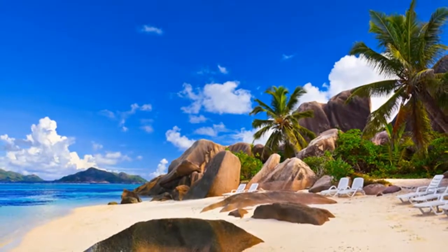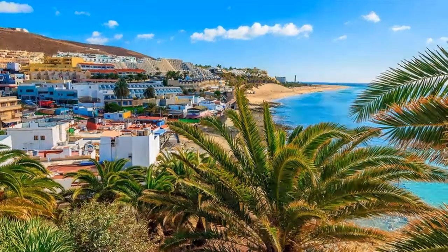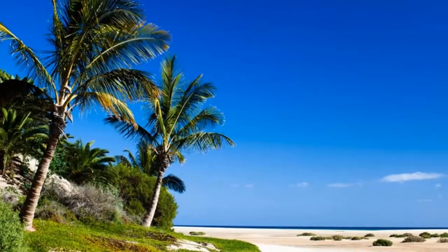An old fishing village, today El Cotillo is perhaps the most picturesque on the entire island. Stroll the old harbor, which is still used by fishermen, or admire the original windmills.